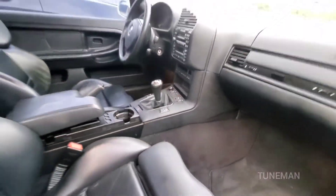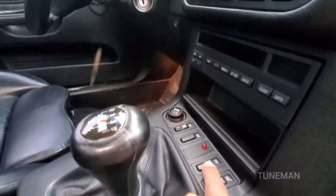Five-speed manual, 8k sound system. And here's a switch for the hi-fi bass.